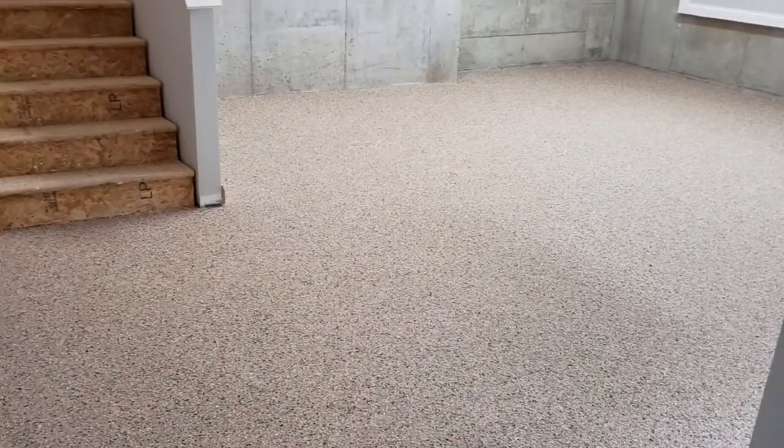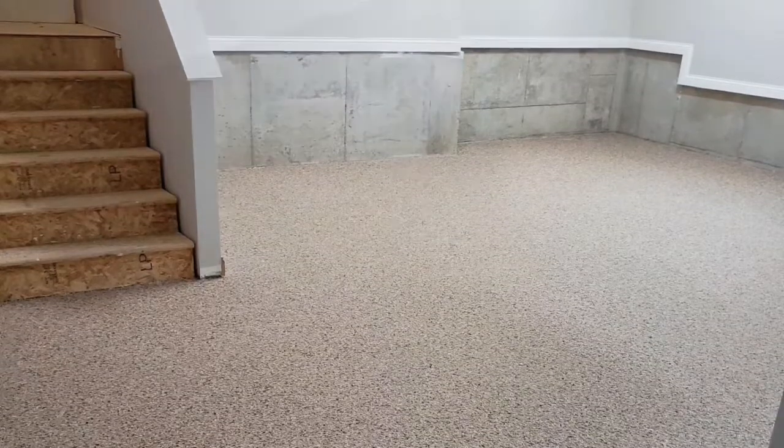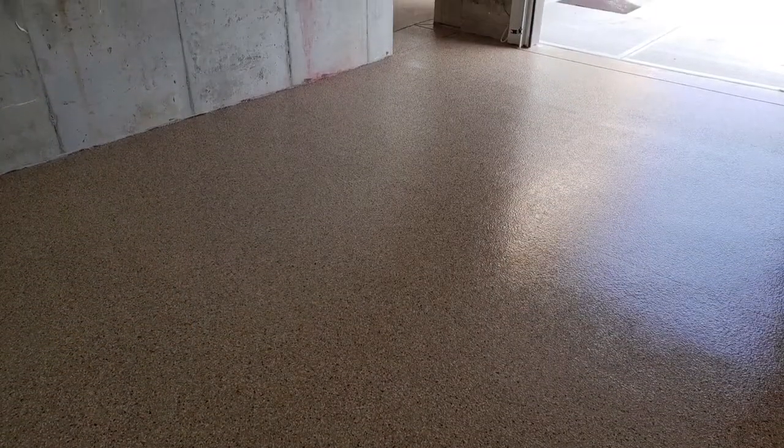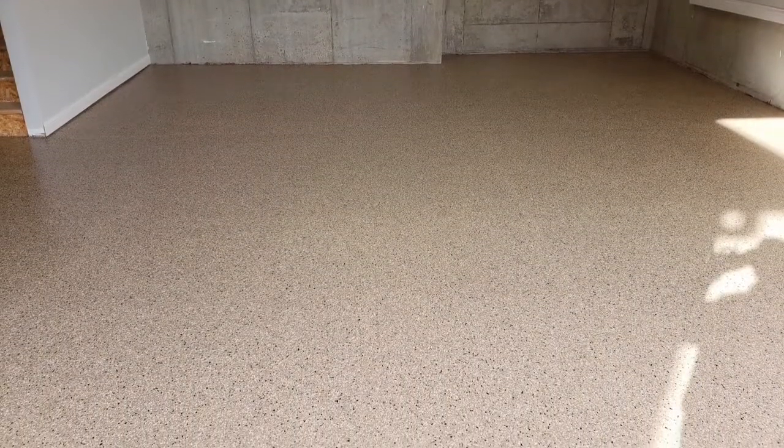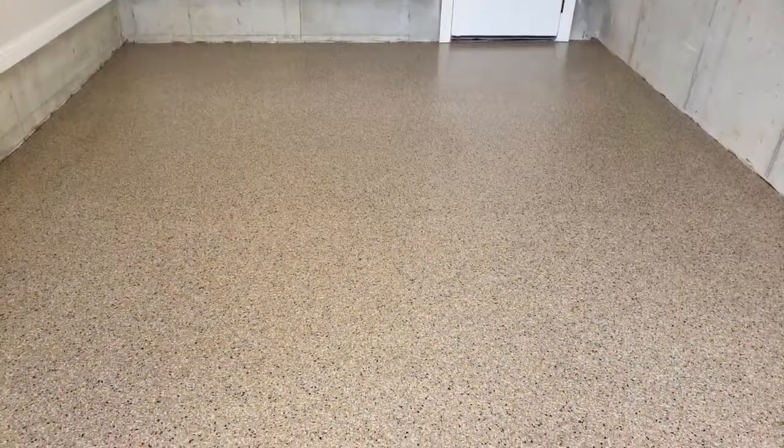First up is this full chip application done on a new build. The concrete was in perfect condition and we did a full chip application to cover both of her garages.